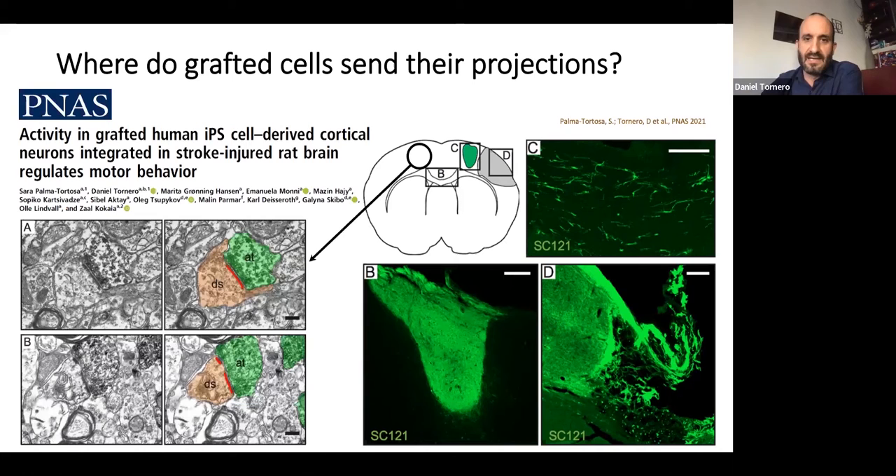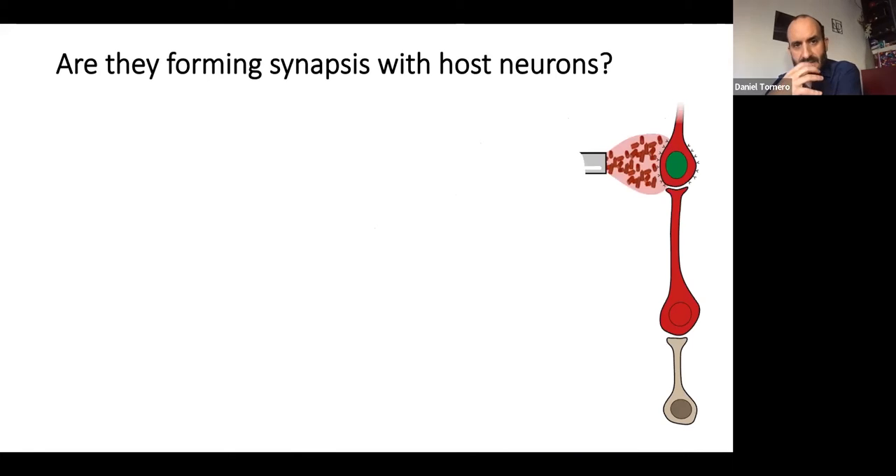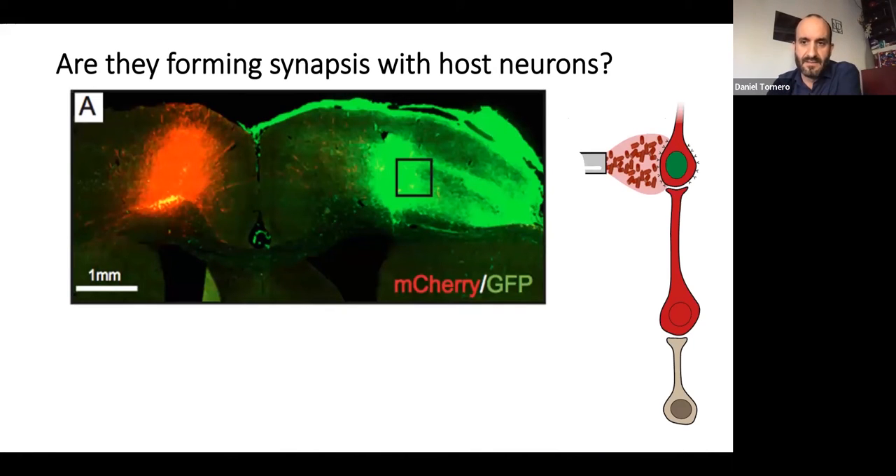Taking the contralateral hemisphere — opposite to the transplant — using immunoelectron microscopy again, we were able to detect synapses in the other direction: axonal terminals arriving into the contralateral cortex and contacting host cells. So our cells were able to send projections to the other hemisphere and connect to specific neurons there. As in the previous paper, we explored these synapses using rabies virus monosynaptic tracing — this time injecting the lentiviral tracing vector and rabies virus in the contralateral hemisphere.